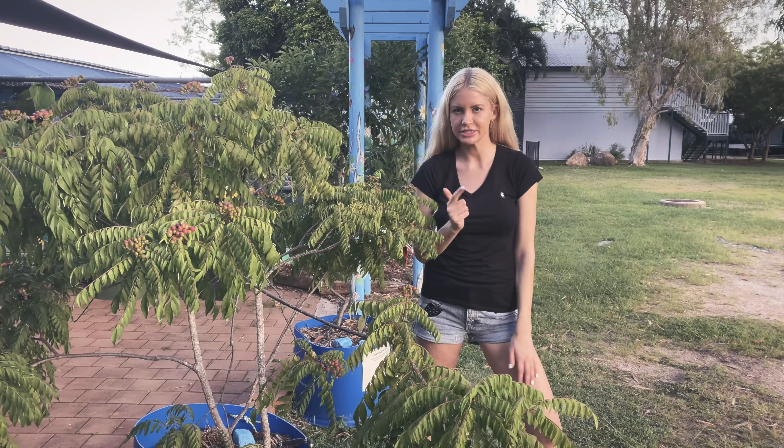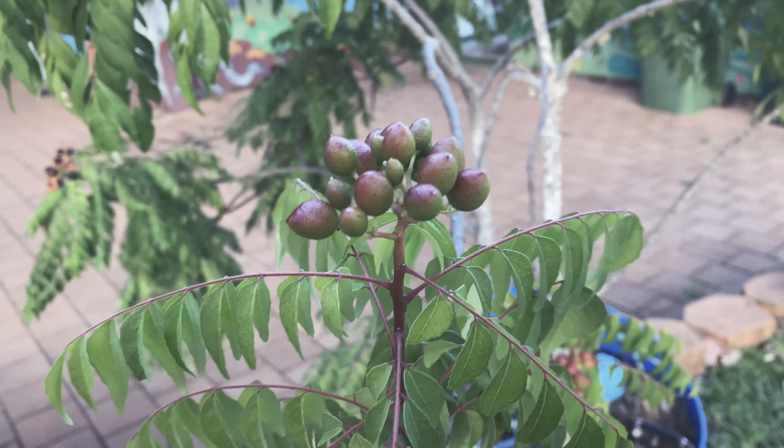This is a curry leaf tree. It has spicy leaves that can be used in curries and chutneys, and it's actually used in herbal medicine.